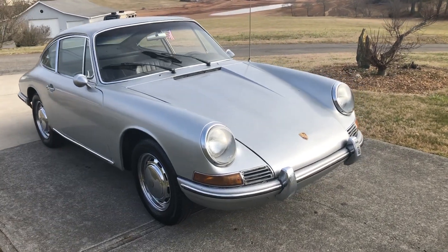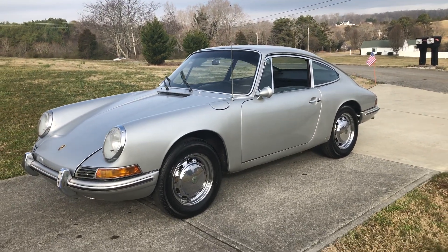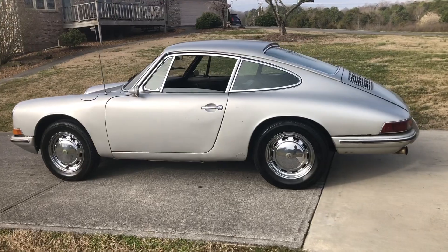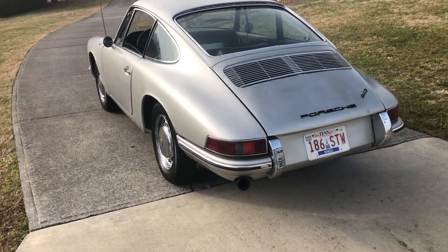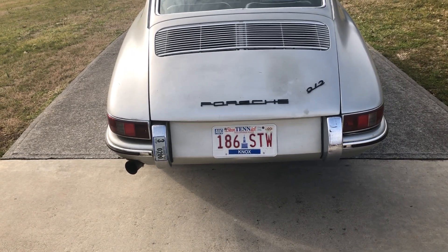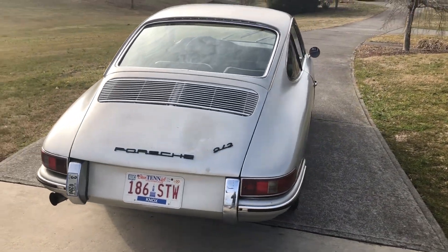This is the Porsche 912. The last time it was tagged was in Knoxville, Tennessee in 2000. You can also see the stickers for the University of Tennessee for 1983 — that's on the front and the back.